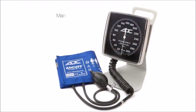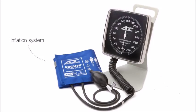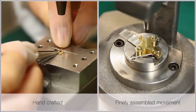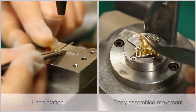A clock sphygmomanometer consists of an oversized aneroid gauge with a complete inflation system. Each component is manufactured to our exacting specifications by our exclusive ISO 9000 partners.